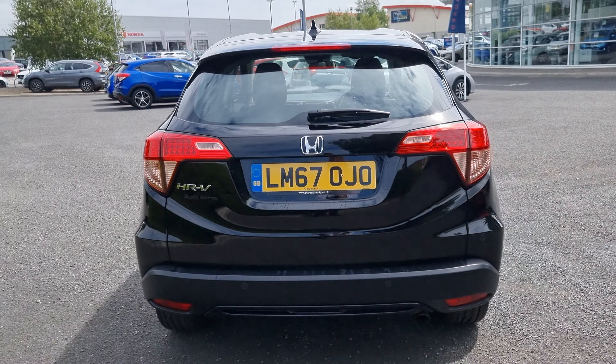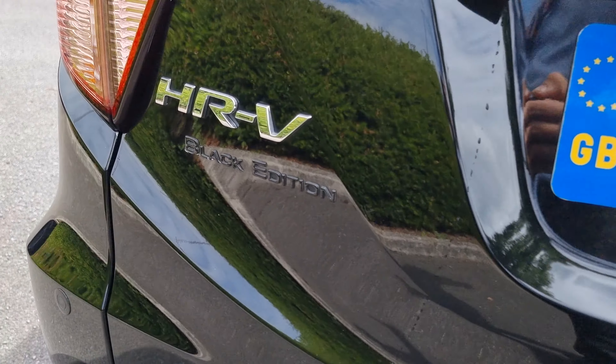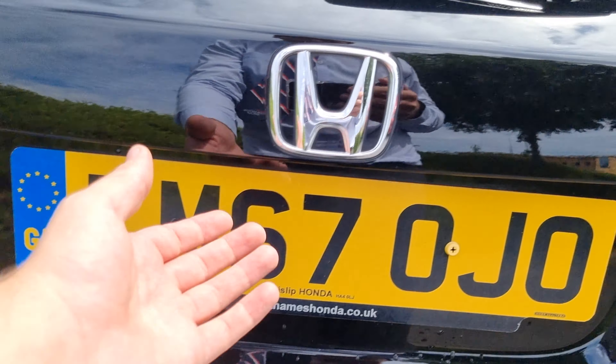To the rear now, we've got the back end of the vehicle with the four rear parking sensors. And you can see just there that it is the Black Edition.